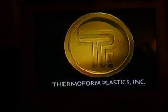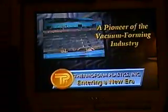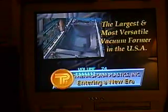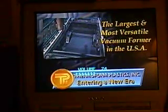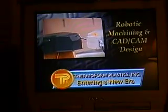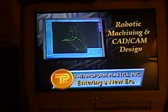Thermoform Plastics Incorporated, pioneer of the vacuum forming industry, now entering a new era with the ultimate in rotary press technology. With the installation of the largest and most versatile vacuum forming press in the nation, and offering the ultimate in quality control and quality performance with robotic machining controlled by a fully integrated CAD-CAM system.